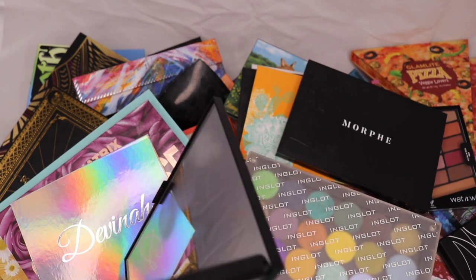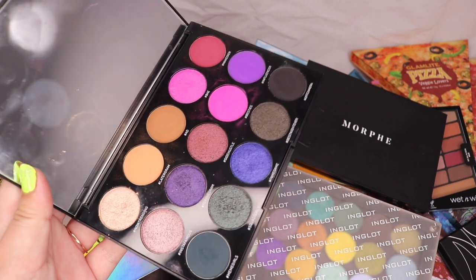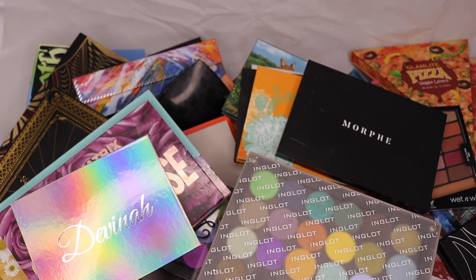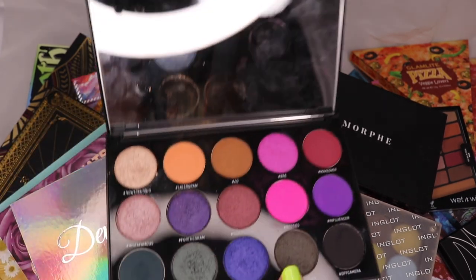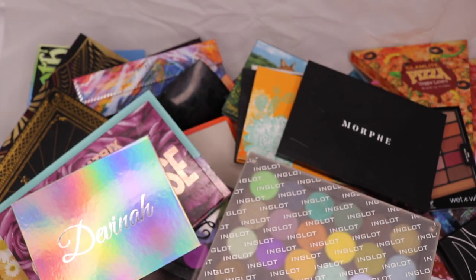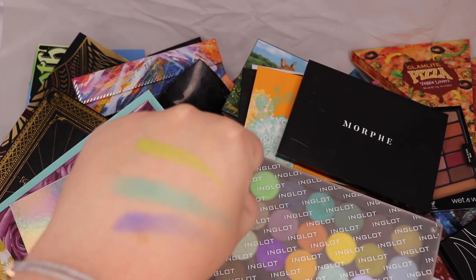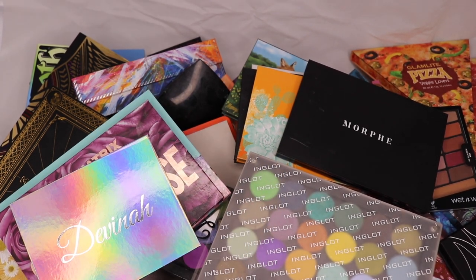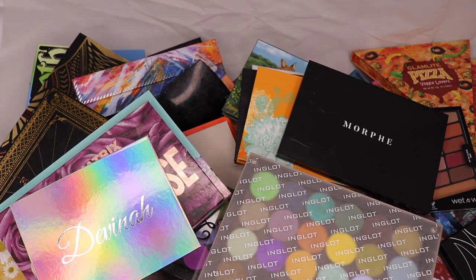This is the Morphe gem artistry palette. I bought it, I filmed looks with it, I hated it, and I've kept it in memoriam. I'd be curious to play with it again and see if I'm better at using these shadows now. But I think I should probably just get rid of it — I'm going to put this in my maybe-declutter pile. I just have problems with decluttering and can't bring myself to commit.